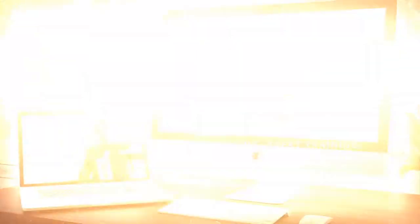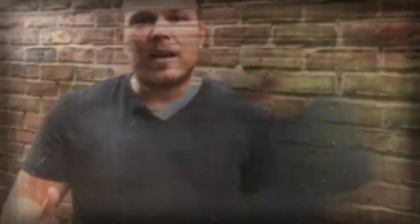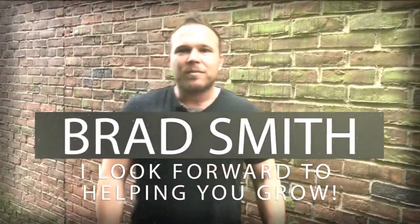So if this helped in any way, please share or leave a comment below, and we'll talk to you soon. Hey there, my name is Brad Smith, owner and founder of HealthLinks.com. It's my mission and my passion to help others with their business. So if I can be your coach, your mentor, or help you in any way, that's my goal — to bring you value. Let me know if there's anything I can help you with, and I look forward to working with you. Thank you.